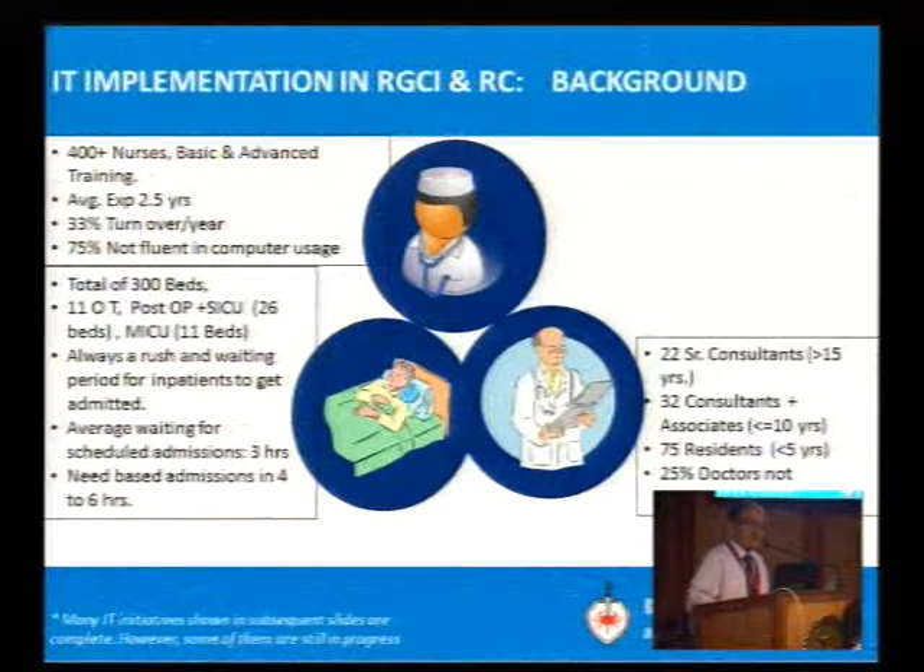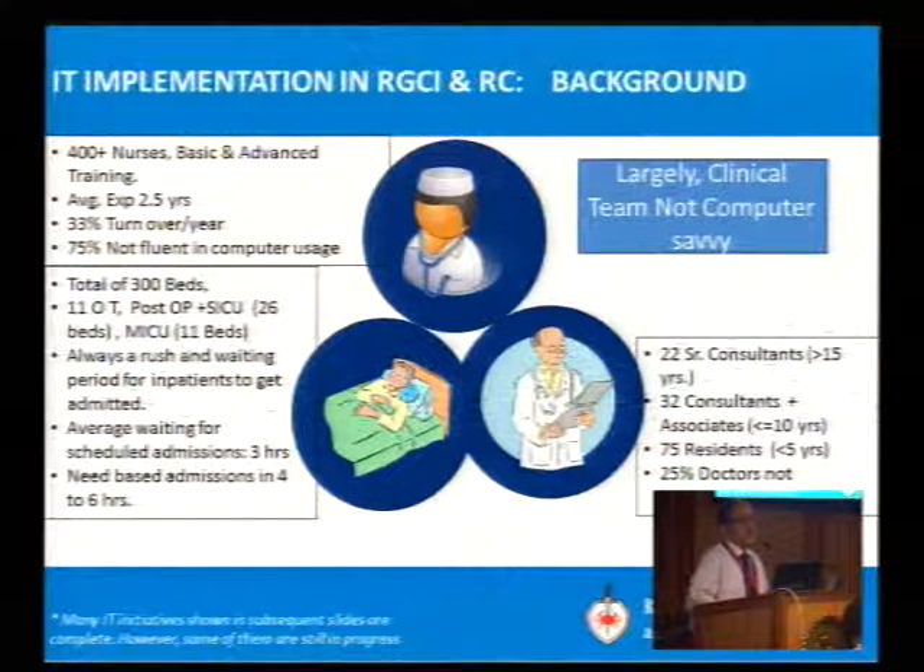25% of doctors are not computer-savvy, particularly the old generation. Largely, the clinical team is not very computer-savvy.